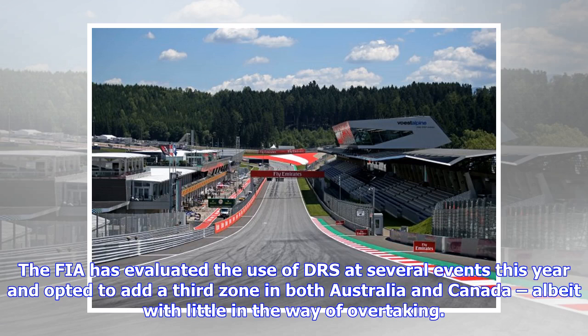The FIA has evaluated the use of DRS at several events this year and opted to add a third zone in both Australia and Canada, albeit with little in the way of overtaking.